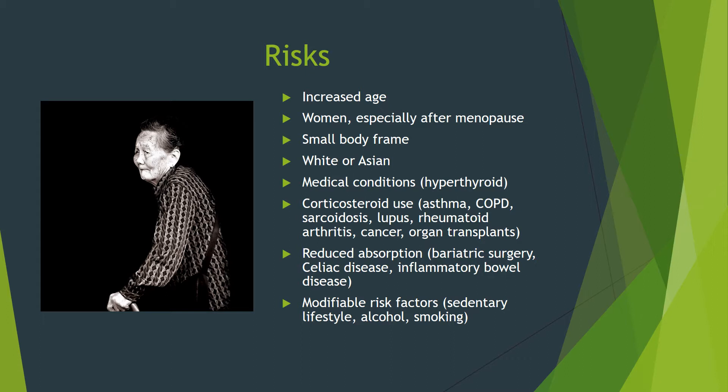The most important risk factors are the ones you can actually control. A lack of exercise, moderate to heavy daily alcohol use, and smoking all put you at higher risk.